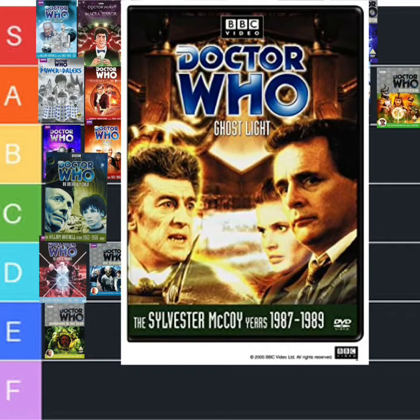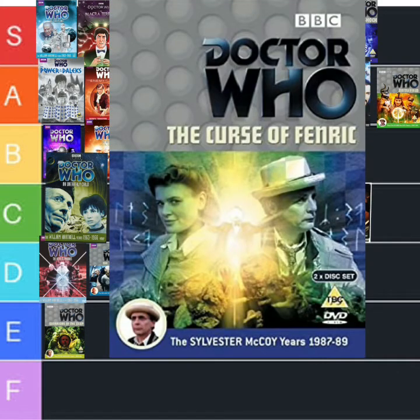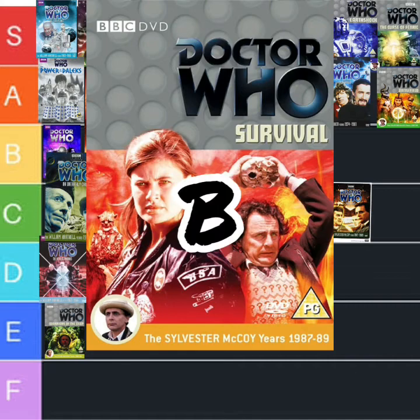But Ghostlight was sort of middle of the road, didn't really hold that well, so C. Here is one that creeped the pants off me and that is going to S — thank you Sylvester — for the Curse of Fenric. And then we get to the one that we don't want to watch but have to watch — Survival. I don't know — B.